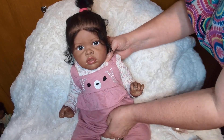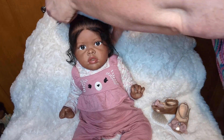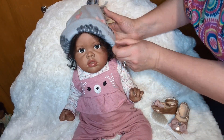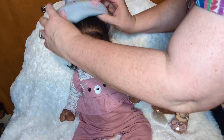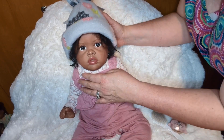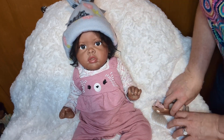Oh my goodness, look at how precious she is in this outfit! Let me try this hat. This hat is huge, but I'm just going to roll it under a couple of times. Oh my goodness, do you see how cute that is? Let me see if I can see more of the hedgehog at a different angle. That is so adorable — very wintry, very wintry, and she looks so cute.